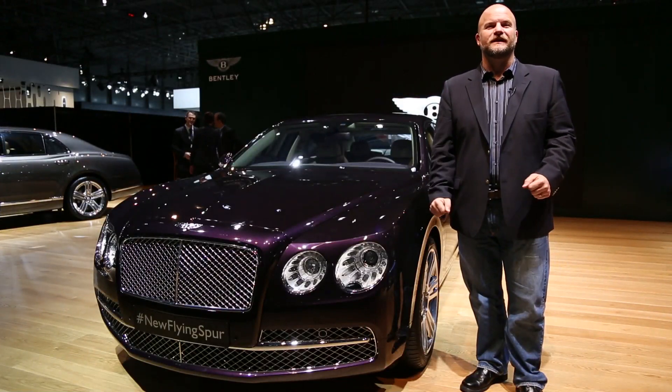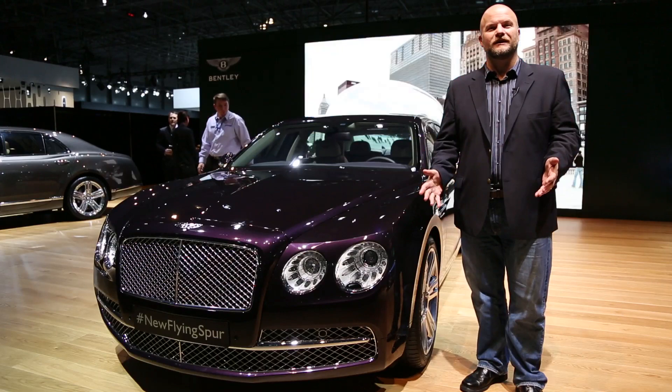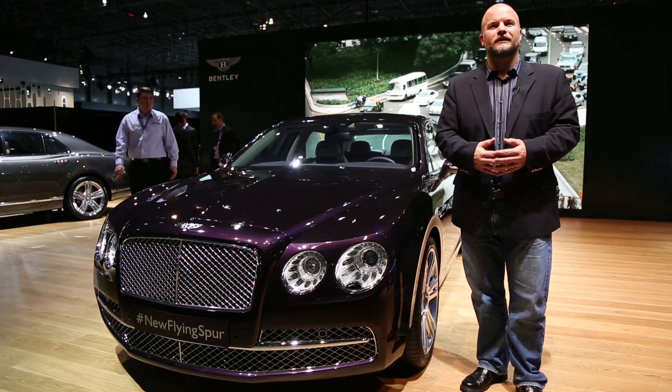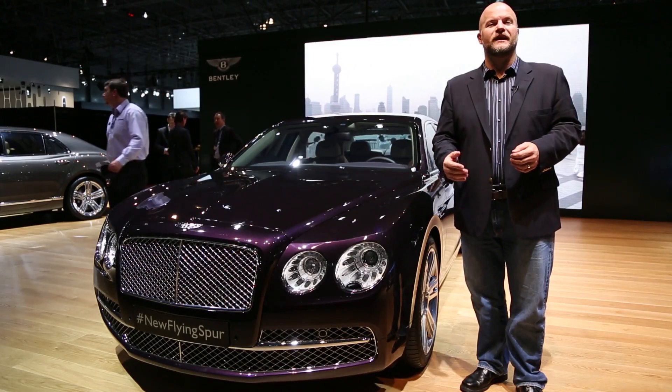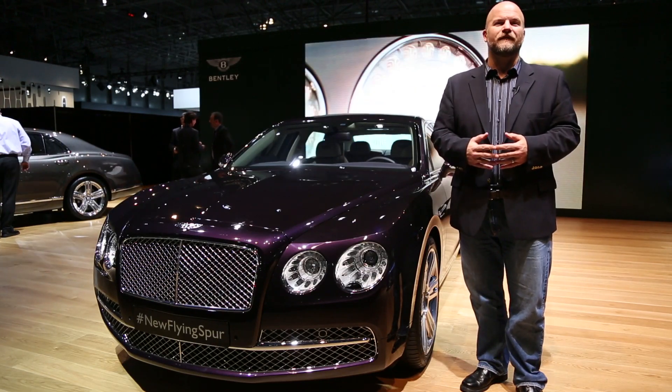Bentley's Flying Spur is one of the most exclusive sedans in the world, and with 616 horsepower and a W12 engine, it's not hard to understand why. We talked with Bentley's Paul Jones, who's the Head of Product Development and Product Management, to understand a little bit more about the Flying Spur before we take a first drive in about six weeks. Here's Paul to explain more about what makes it different in this generation.